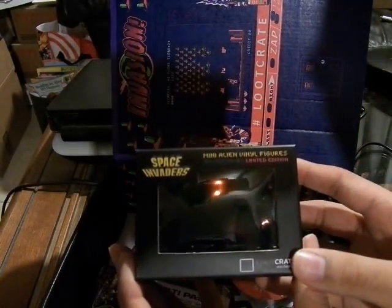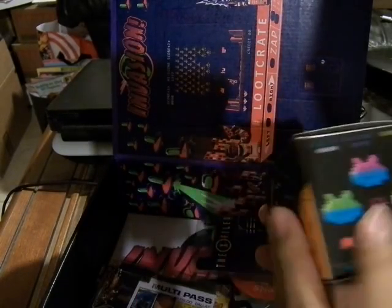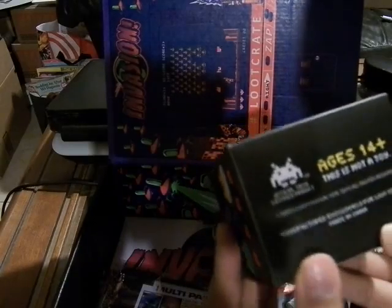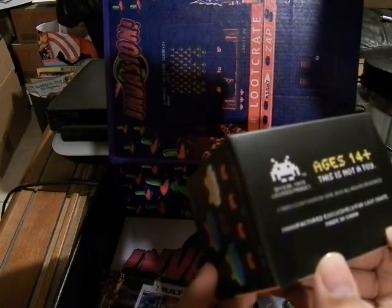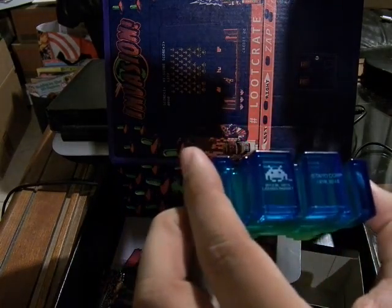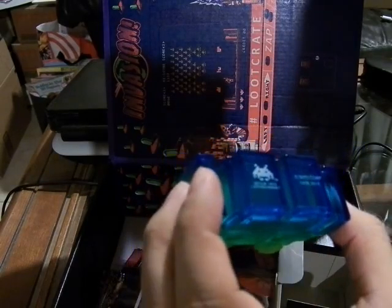Space Invaders Mini Alien Vinyl Figures, the limited edition. This is what they look like — there's a tiki-style design. Age is 14 and up; this is not a toy. It's an officially Taito licensed product, which is the company that made Space Invaders. It's transparent, blue into green, which is pretty cool. It has labels here — the original game 1978, and 2015 for this. Official license. You can put this either way because it'll look the same.